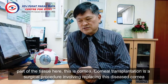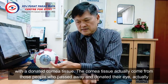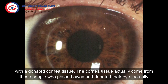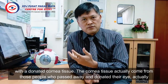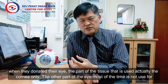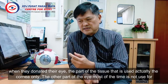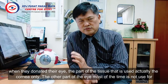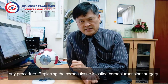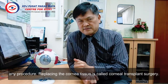Cornea transplantation is a surgical procedure involving replacing this diseased cornea with donated corneal tissue. The corneal tissue actually comes from those people who pass away and donated their eye. When they donate their eye, the part of the tissue that is used is actually the cornea. The other parts of the eye are most of the time not used for any procedure. So replacing this cornea tissue is called cornea transplant surgery.